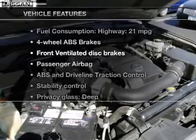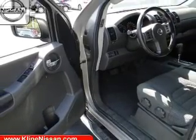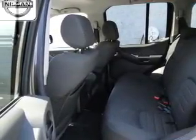Let's enjoy these notable features that are included in this vehicle: keyless entry, power door locks, power windows, cruise control, an AM-FM stereo with a CD player, power mirrors, power steering.